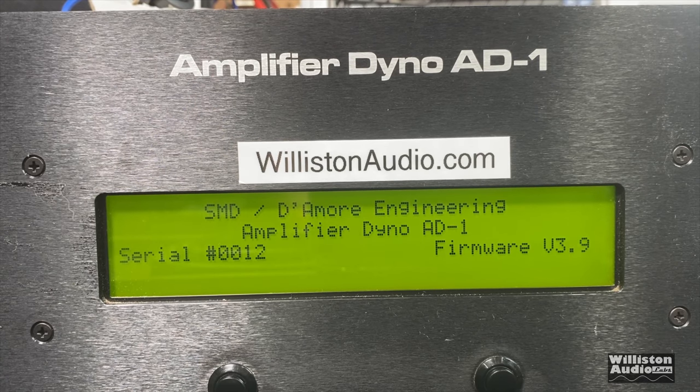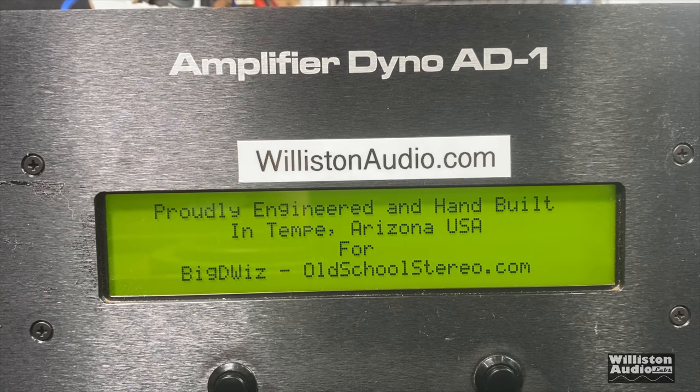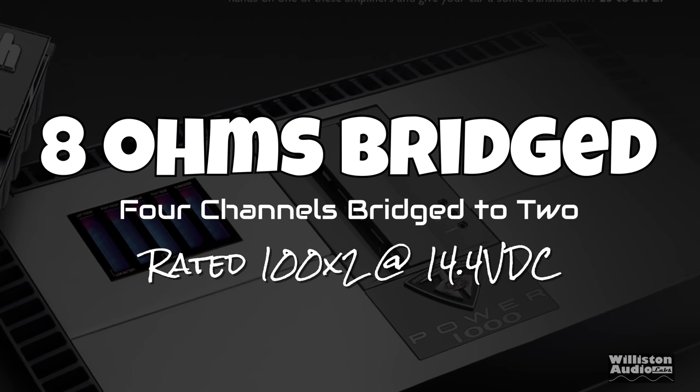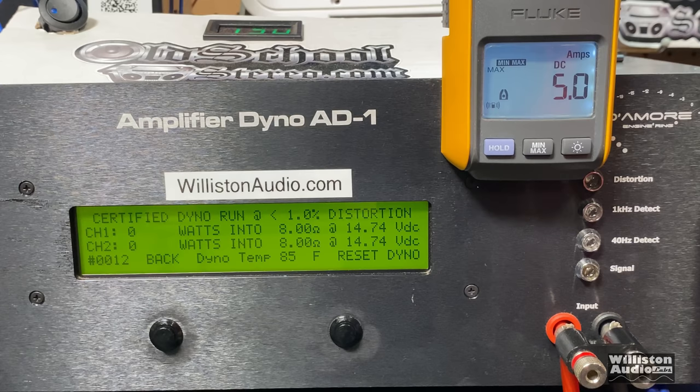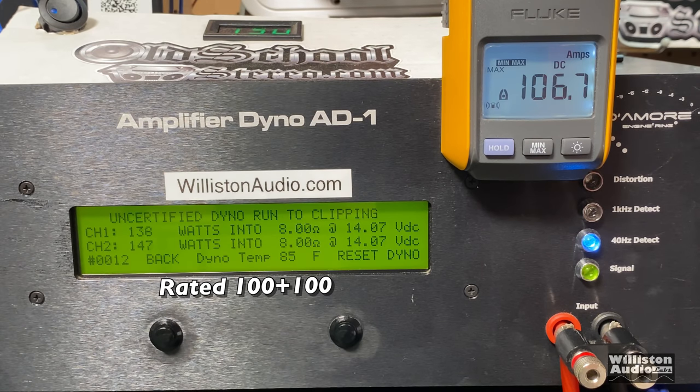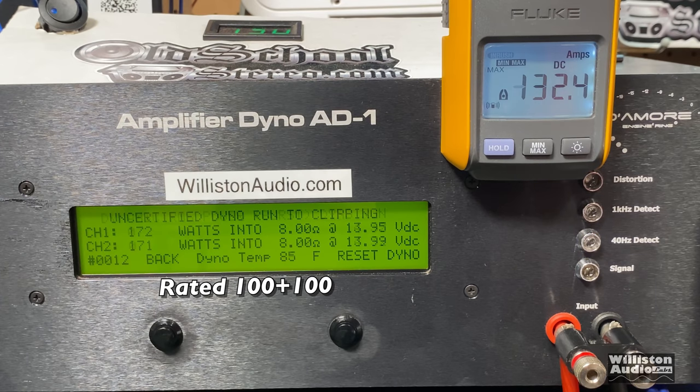It's 15 years old — we don't care. We like to test amps whether they're new, 15 years old, or 30 years old. First up, 8 ohms bridged — 4 channels bridged to 2, all channels loaded down including the sub. Rated 100 watts by 2. Certified, we see 163 and 173 — easily did the rated power. Uncertified up to clipping at 40 Hz: 172 and 171 — almost double the rating. Dynamic, we got right at double the rating: 195 watts per channel at 14.18 volts.